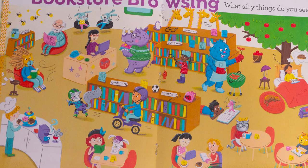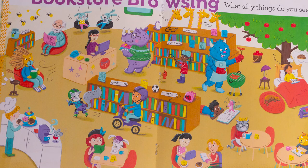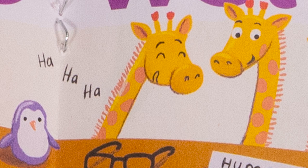This month's That's Silly is set in a bookstore. There's all kinds of stuff happening — there's a lion sitting in a chair and he's reading, a raccoon on roller skates, and giraffes in the humor section laughing. One of the questions I would love to ask is: you see the giraffes laughing — what do you think they're laughing at? Did one of them tell a joke? Are they reading a joke book? What might that joke be?